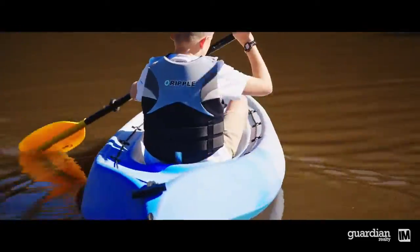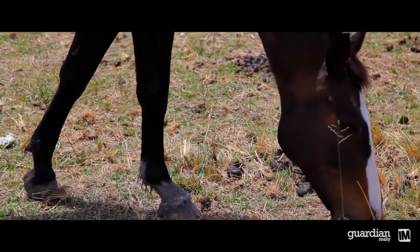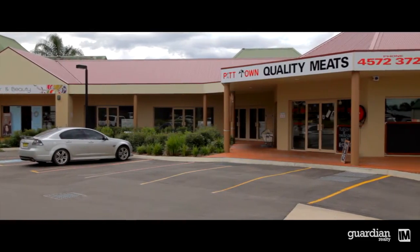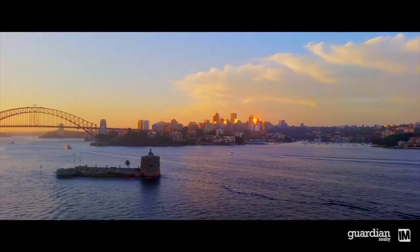Resting on the banks of the Hawkesbury River, Pitt Town offers a scenic retreat with vast open spaces, native wildlife and fresh, clean air. You'll love its friendly community vibe whilst enjoying the fact you're close to major arterial roads linking you with the wider Sydney area.